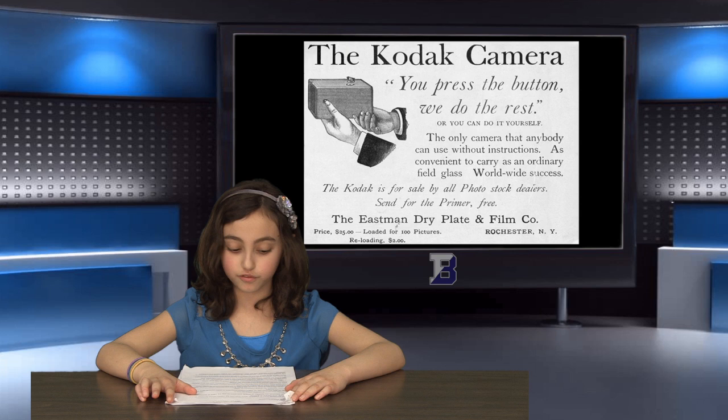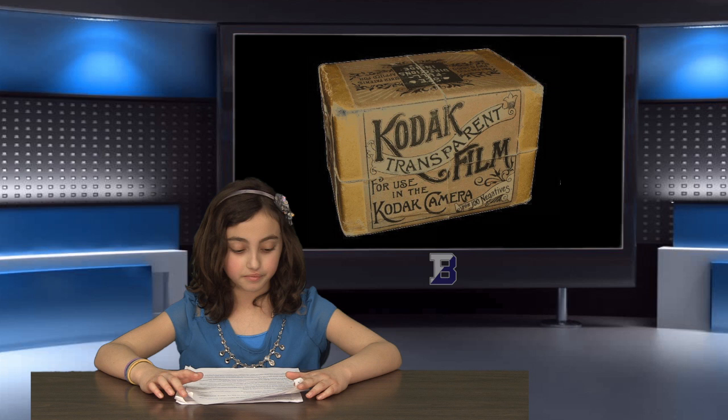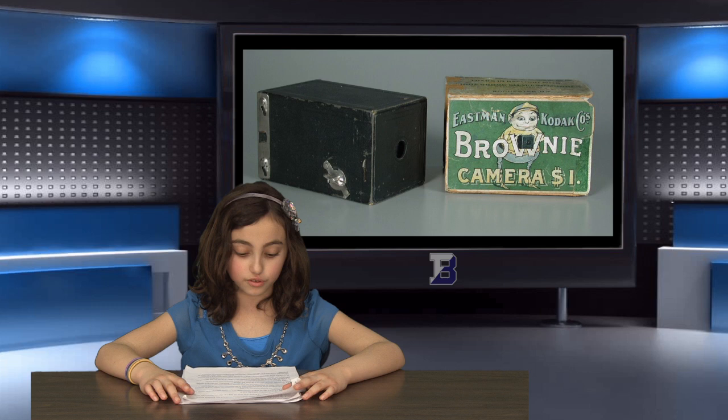In 1889, Eastman introduced transparent roll film, which is still used today. In 1900, he introduced the Brownie camera, which was intended for use by children and sold for just one dollar. For the first time, the hobby of photography was affordable for almost everyone.